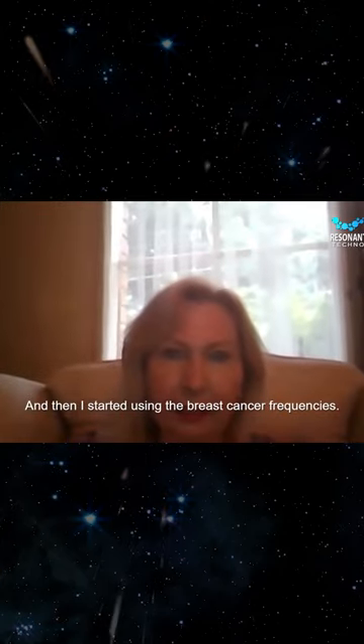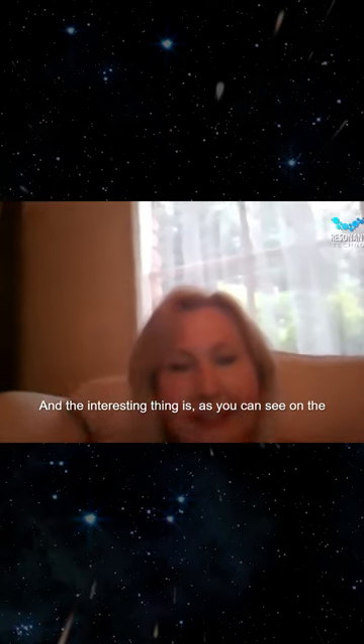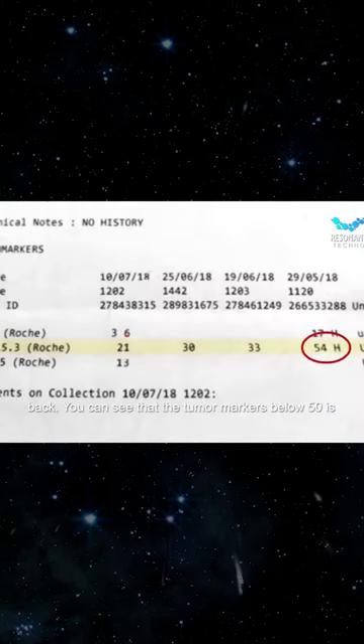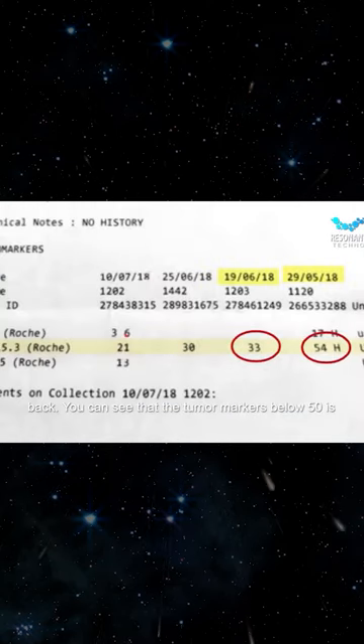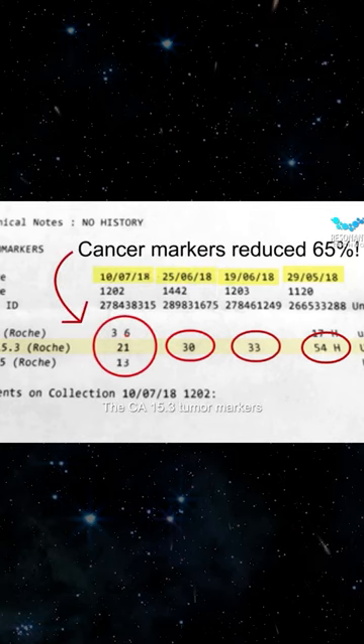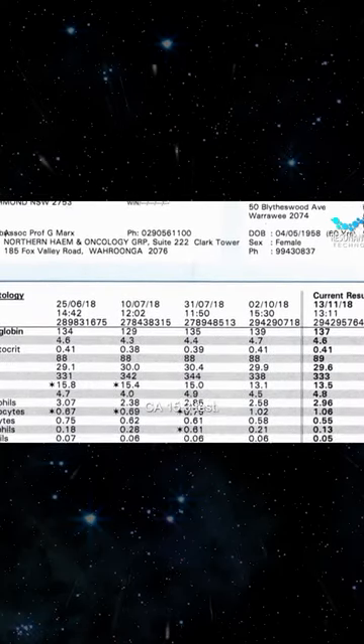I started using the breast cancer frequencies. And the interesting thing is, as you can see on the CT scan report, there was a tumour on the fifth rib at the back. You can see that the tumour markers — below 50 is normal — and I think my last one was at about 20. The CA 15.3 tumour markers are the breast cancer tumour markers.